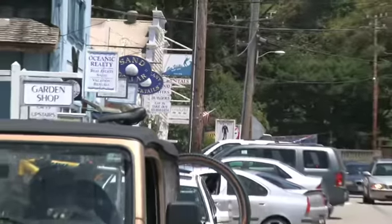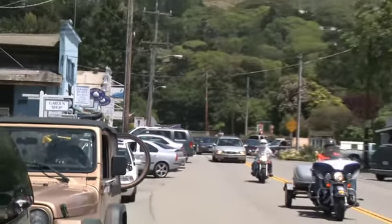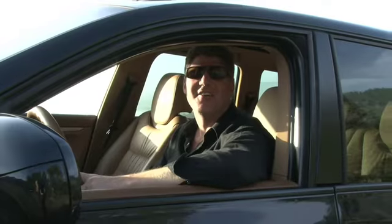So that was our day out at Stinson Beach. Hope you really enjoyed the tour and what makes everything so fantastic out here. Bye for now.